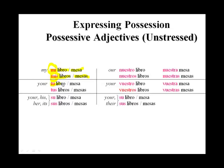Then we have tu libro, tu mesa for singular things. It did not change between libro, a masculine noun, and mesa, a feminine noun. Tus libros, tus mesas. It changed for plurality, but not for gender.